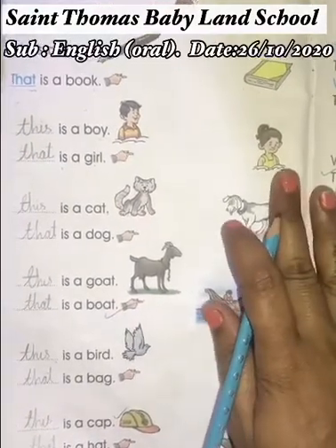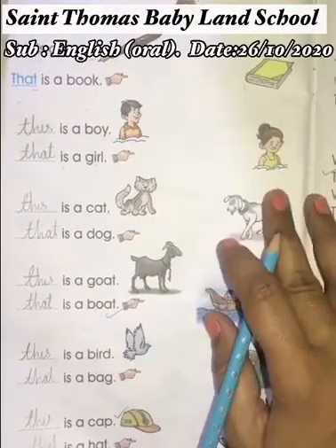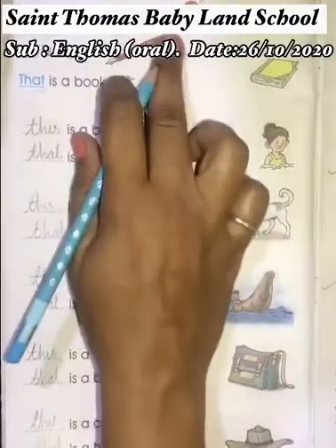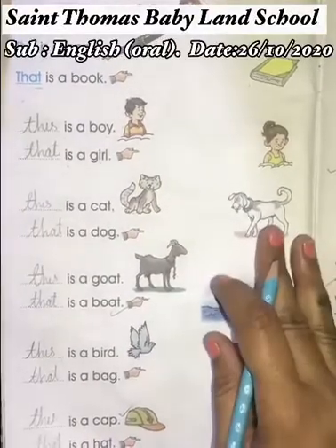So this topic, in the English Primer B book, page number 14 — you have to write at home. It's your homework. 'This' and 'that' pronouns word revision on page number 14. Bye-bye, have a great day!